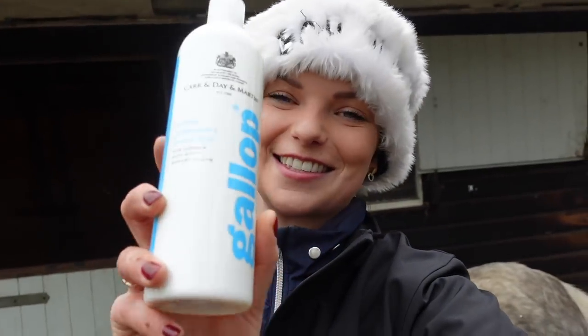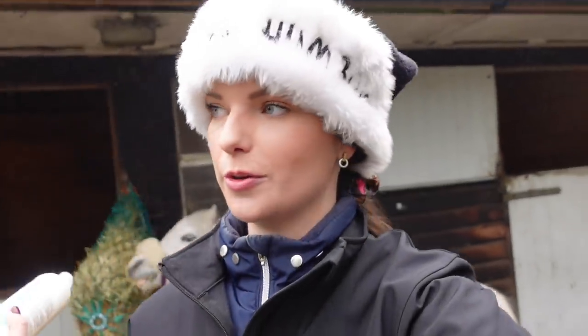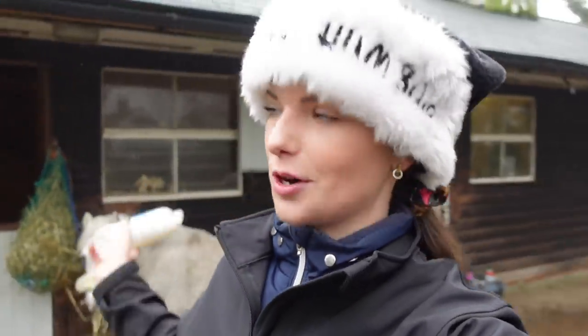Speaking of shampoo and bucket and sponge — if you do have time to give your horse a bath, or if it's warm enough or you have the luxury of a hot shower, you can use the Extra Strength Shampoo. If you're going out for a winter show or bloodhounding and need your horse super shiny white, this is great — it tackles right through the grease and dirt.